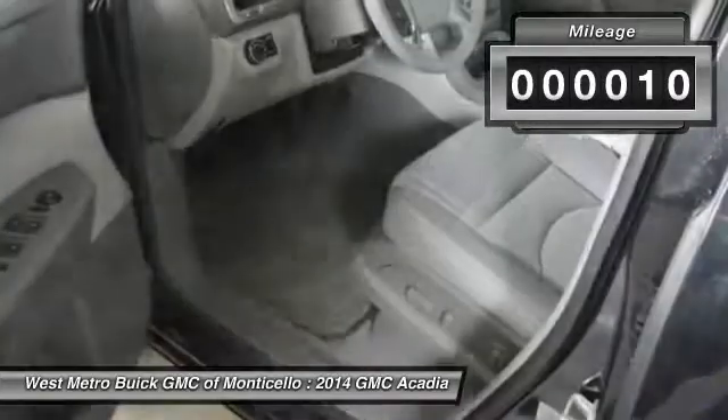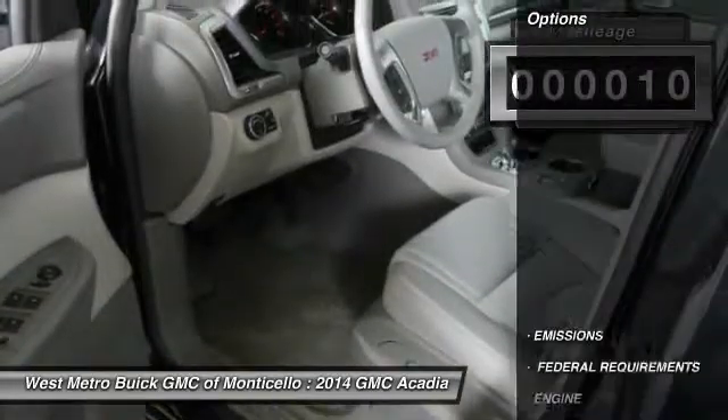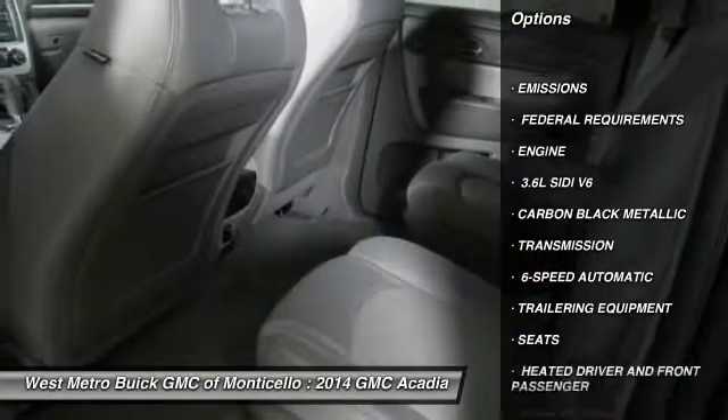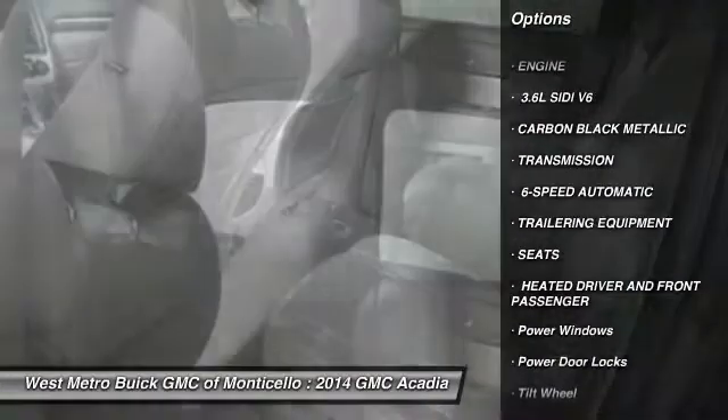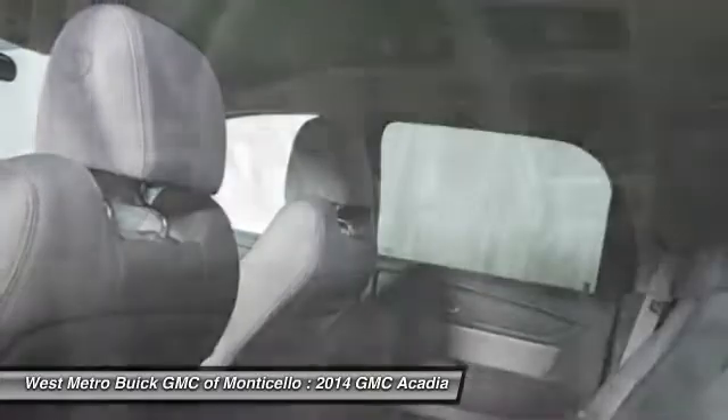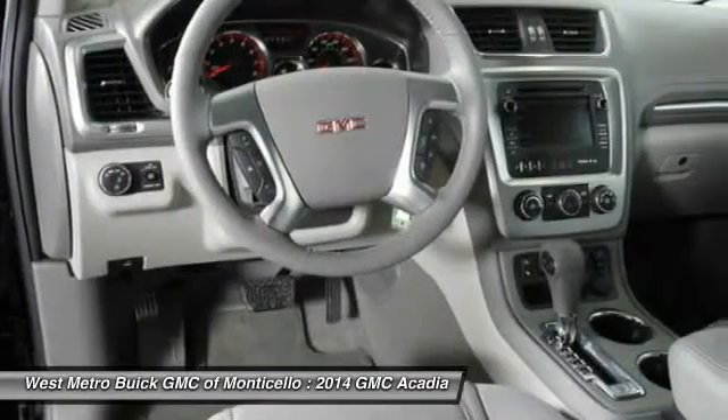This vehicle has less than 100 miles. Here are some of this vehicle's great options: anti-lock braking system, power passenger seat, quad seating, traction control, all-wheel drive, Bluetooth wireless data link for hands-free phone.